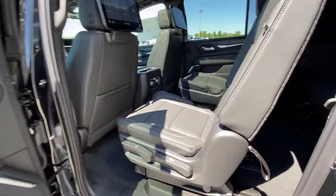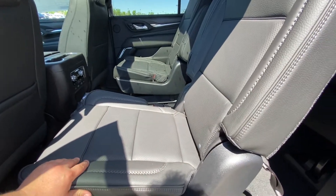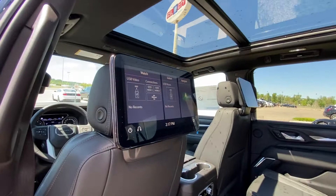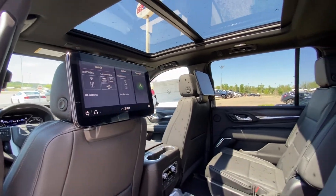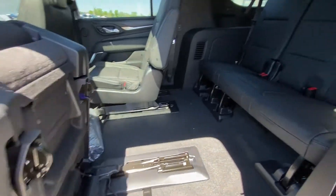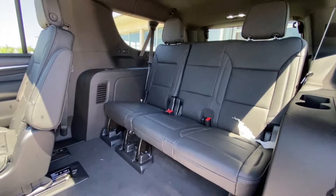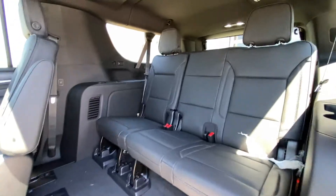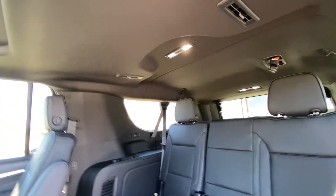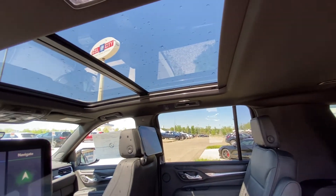Jumping into the interior of the vehicle, second row captain's chairs are both leather heated and car seat ready. We have the 12.6 inch touchscreen with navigation, USB and HDMI ports. Quick fold-down seats provide easy access to the third row, which features a leather 60-40 split. All three seats back there are car seat ready as well, with USB-C ports, AC vents with LED lighting, and a dual panel sunroof.